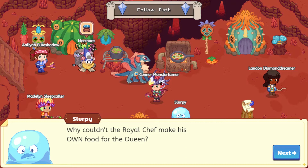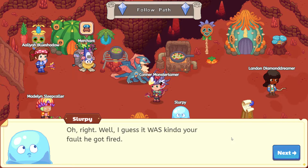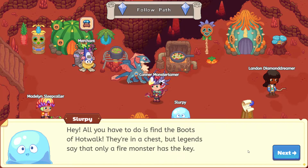Why couldn't the royal chef make his own food for the queen? He probably would. I guess it was kind of your fault he got fired. Whose quest is this, Slurpee? It's not mine. But either way, we need to get that dish back. If only you could walk across lava — that would be great. All you have to do is find the boots of Hot Walk. They're in a chest, but legends say that only a fire monster has the key.